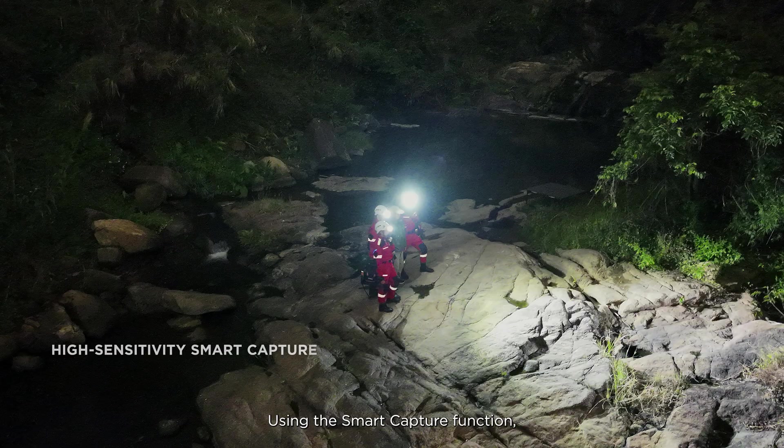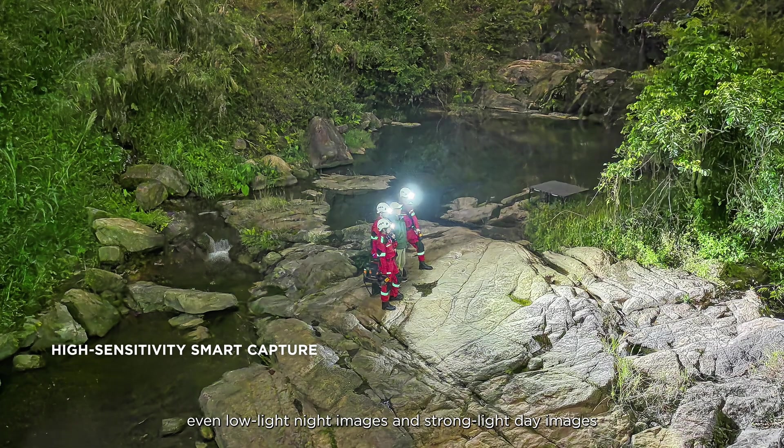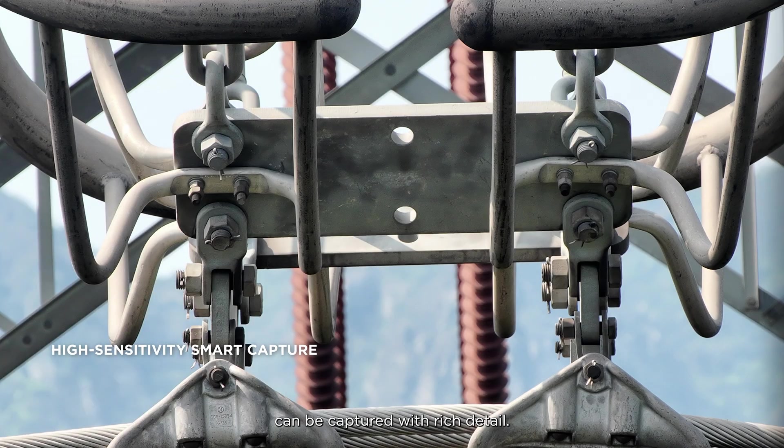Using the Smart Capture function, even low-light night images and strong-light day images can be captured with rich detail.